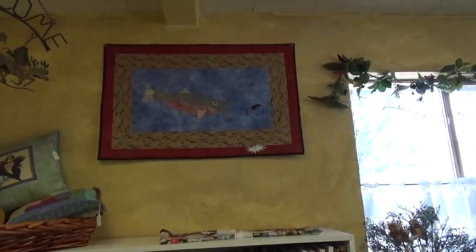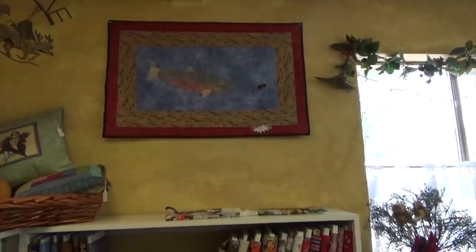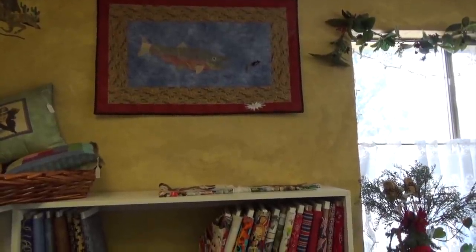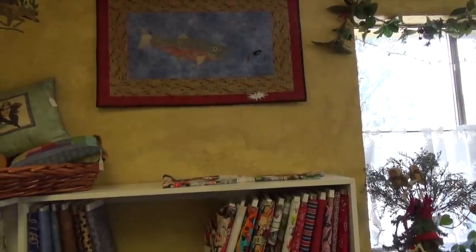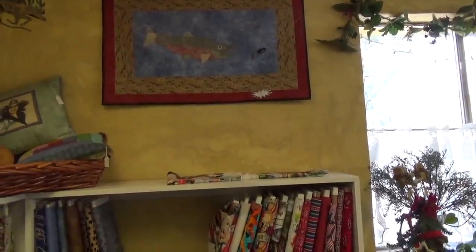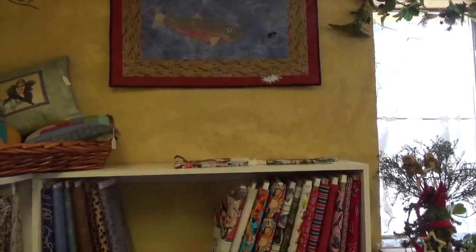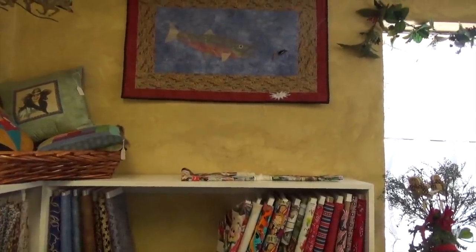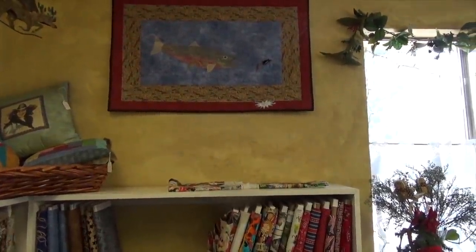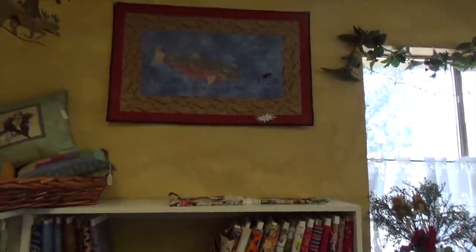That's why you want to take classes from people who've been doing it a while — you learn tricks. People are creating ways to get a look that isn't traditional. I would have never bought a bag of Easter eggs and stuff — but look at it, it makes it shimmery.